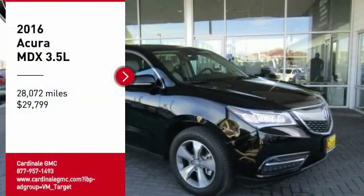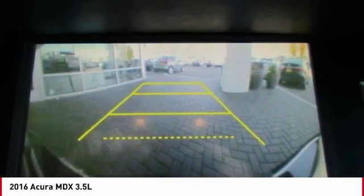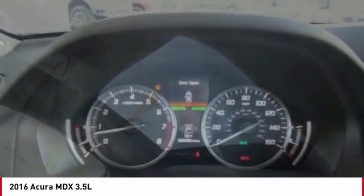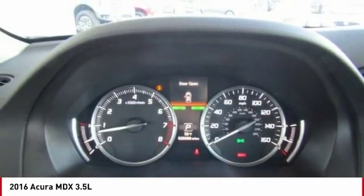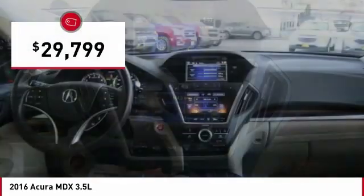Take a ride in the 2016 MDX. The Acura MDX is a wonderful choice if you're looking for a mid-size luxury crossover SUV, thanks to its high safety scores, a strong engine, all-around utility, and capable handling, and is priced below $30,000.